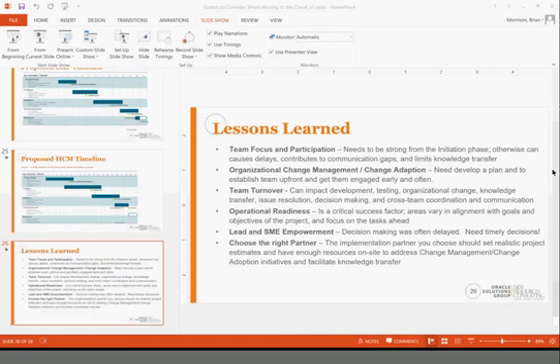We'll open it up for any other questions. For those with additional questions pertaining to Oracle Cloud functionality, implementation, or other topics, please send them to jmeans@gonrc.com — that's the address you should have received your webinar invitation from. We'll make sure you get an answer to your question.